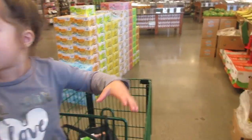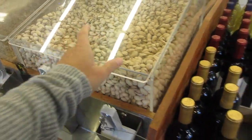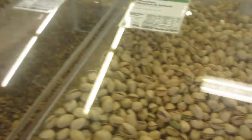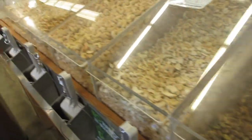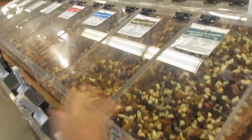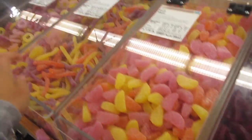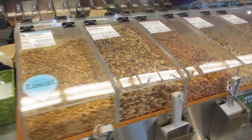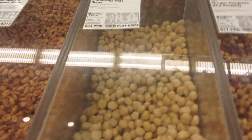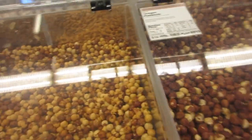They have a nuts section where you can open it up and buy by the pound — $12.99 a pound for pistachios, pre-shelled. This section has trail mixes, and over here you've got candies, gummy bears, fruit slices, worms.